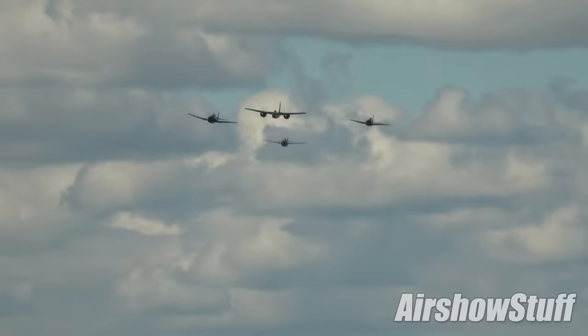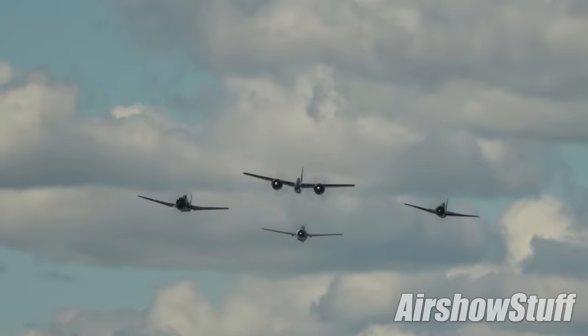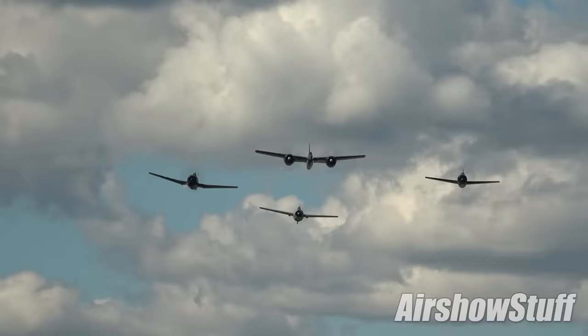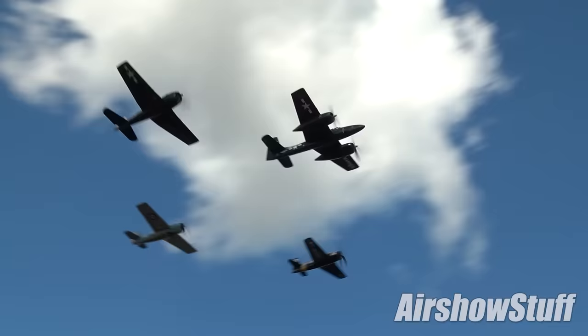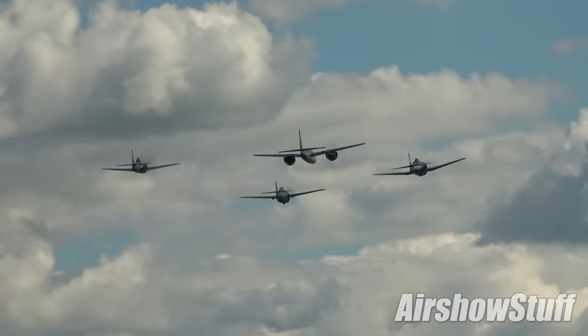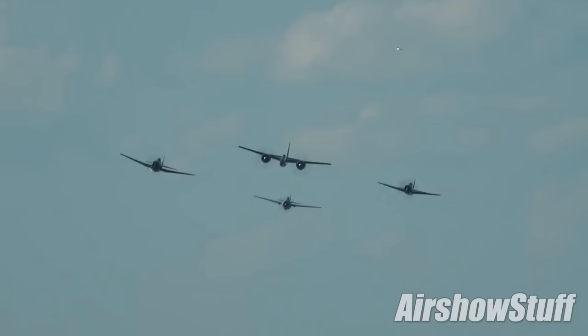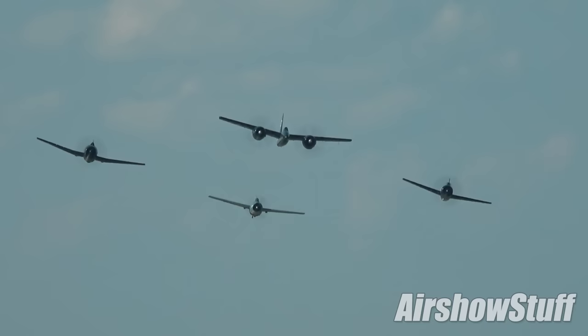There was a strong naval theme at this year's AirVenture, despite the US Air Force anniversary. One of the highlights was the Flight of the Cats. This four-ship sequence saw an F7F Tigercat leading an F8F-2 Bearcat, an F6F-5 Hellcat and an F4F-3 Wildcat — the only Dash-3 model Wildcat still flying.